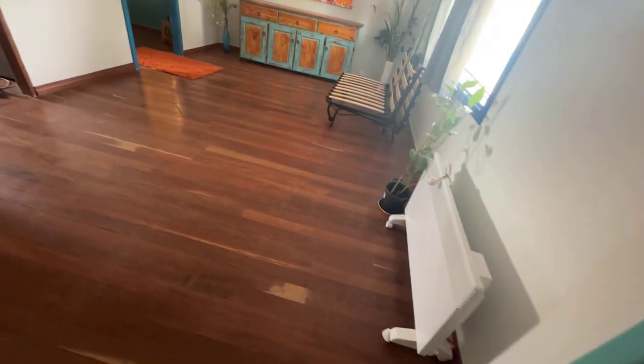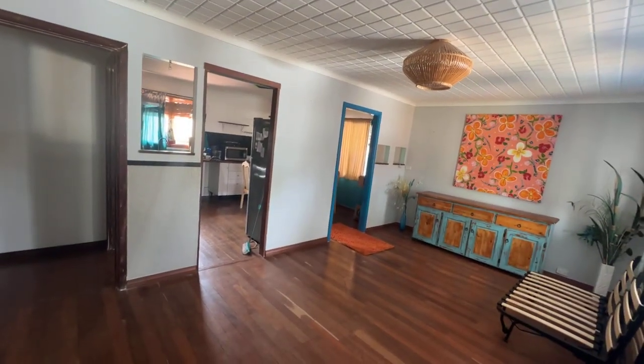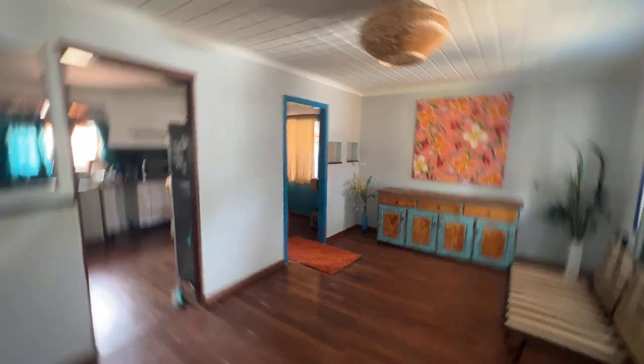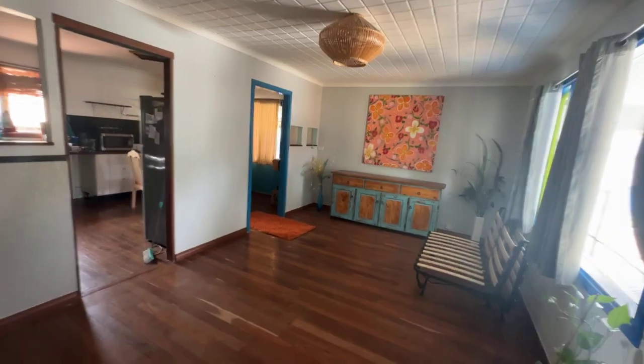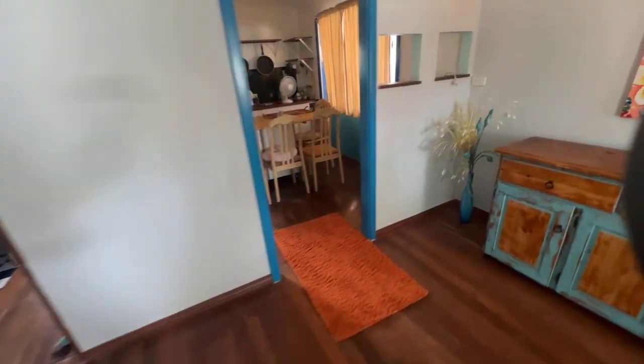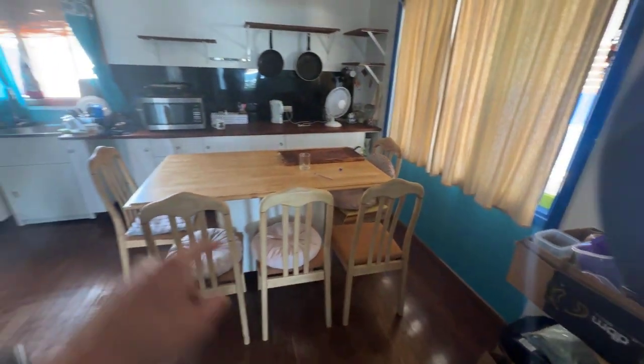Front door's in good condition — we've got character jarrah boards. So the front living area has feature ceilings, all painted. It's a 60s/70s build. Only thing to note: no aircon, so you can put a new split system in and it'll probably do the whole house.